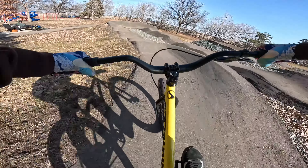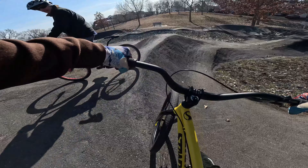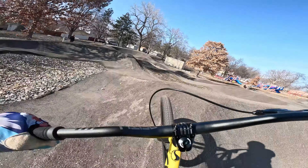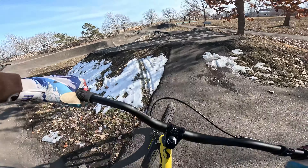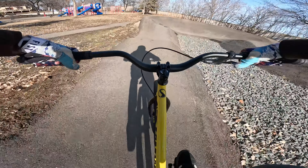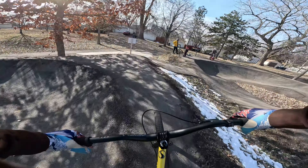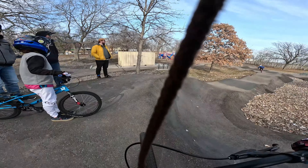This is why pump tracks are so cool. Let's see. The wind got me again, but I still went for it. I'm not worried about that racer kid — they're always fast.